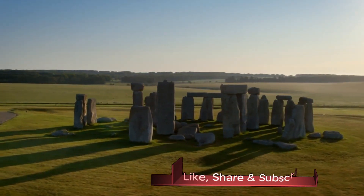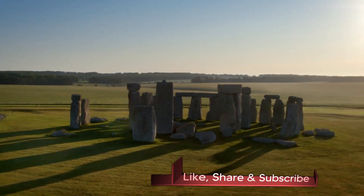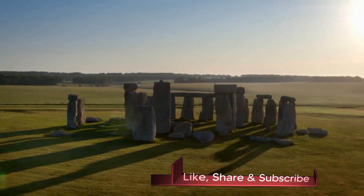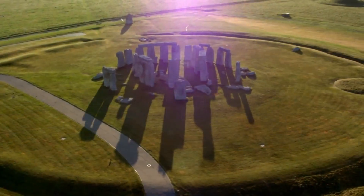In the 1960s, astronomer Gerald Hawkins suggested that Stonehenge was used as an astronomical calendar of sorts, which allowed Neolithic man to track solstices, equinoxes and eclipses. His theory was later discounted due to southern England's near constant lack of cloudless days or nights.